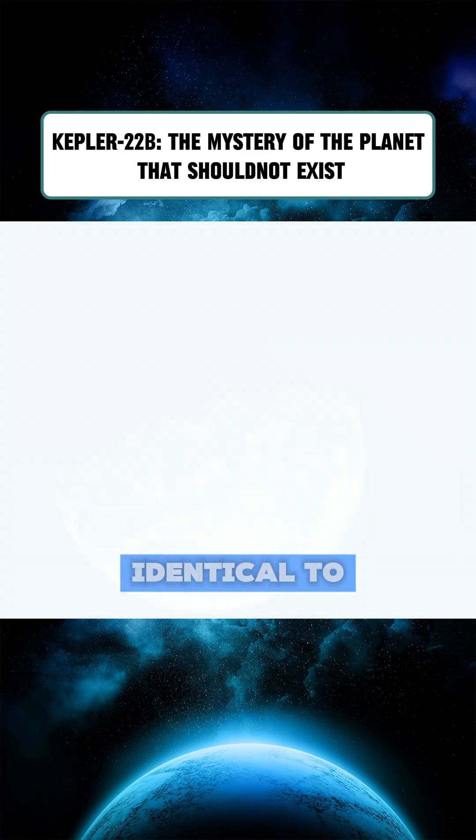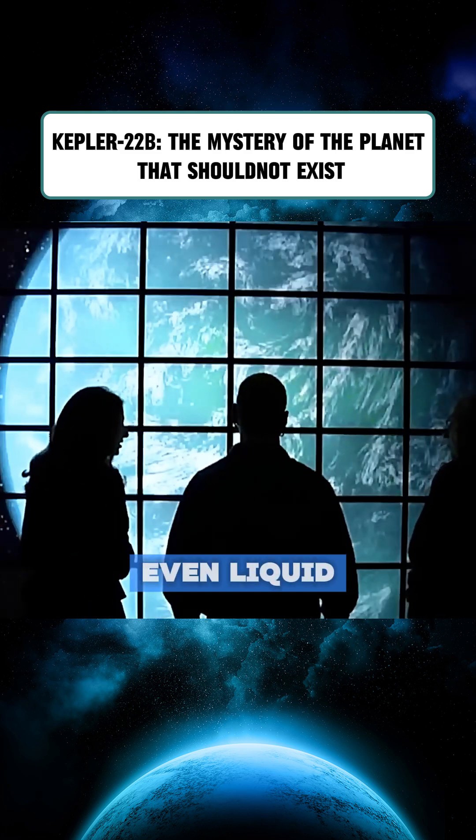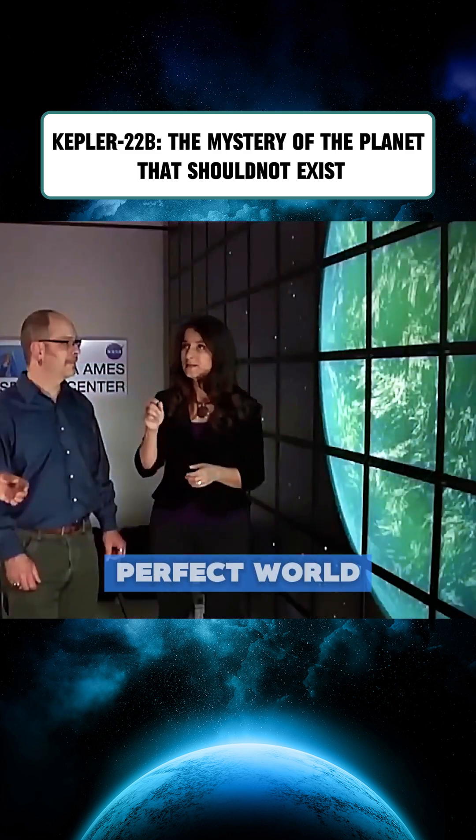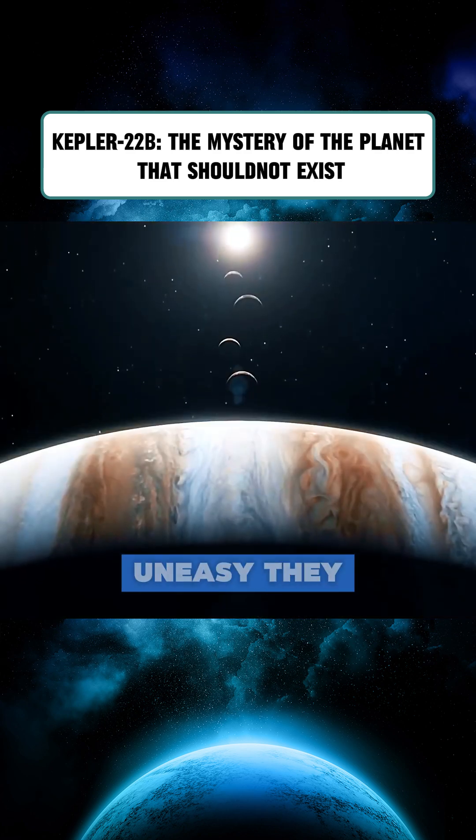A planet orbiting a star nearly identical to our sun, bathed in light, with ideal temperatures and even liquid water. It sounds like the perfect world humanity has always dreamed of. And yet, the more astronomers study it, the more uneasy they become.